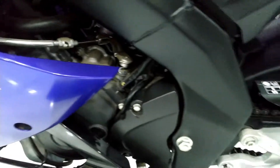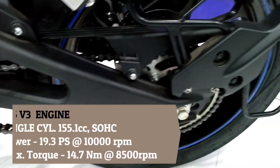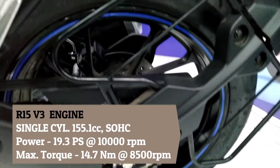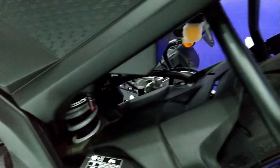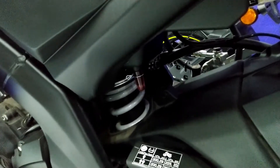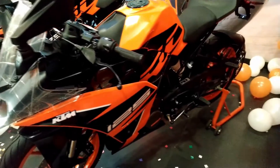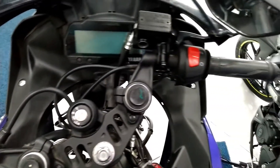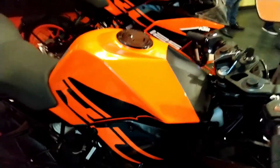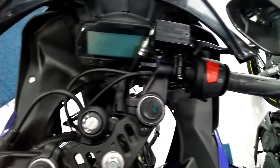The R15 V3 has a single cylinder 155.1 cc liquid cooled SOHC engine which produces about 19.3 PS of power at 10000 rpm and a maximum torque of 14.7 Nm at 8500 rpm. R15 V3 is also a fuel injected bike with a six speed gearbox. Since R15 V3 is a higher cc bike, its top speed is around 135 to 140 km/h, whereas from RC125 you can expect a top speed of 115 to 125 km/h.